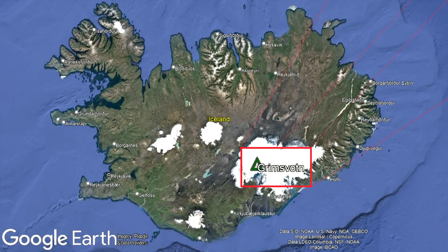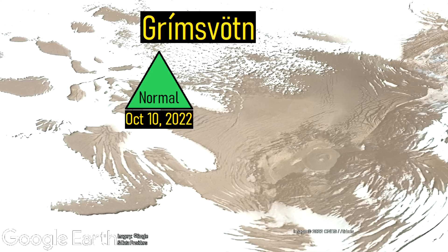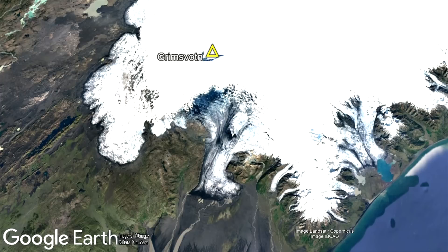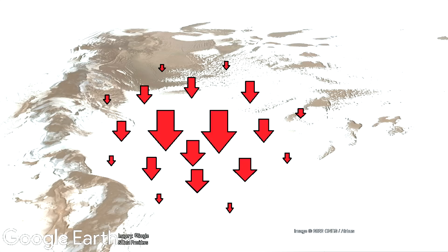On October 11th of 2022, the alert level was raised at the Grímsvötn volcano in Iceland, increasing from green to yellow. This change was made due to the fact that a section of the volcano's ice cap began to rapidly subside on October 5th, and as of the writing of this video has sunk by 4.3 meters or 14.1 feet.